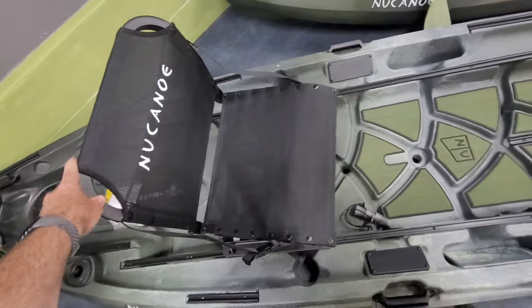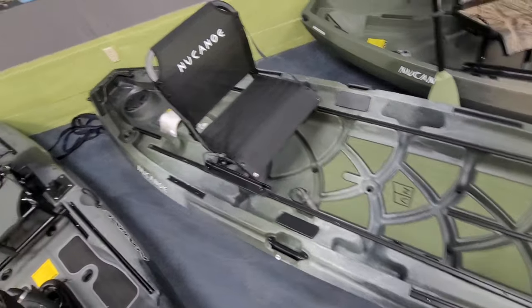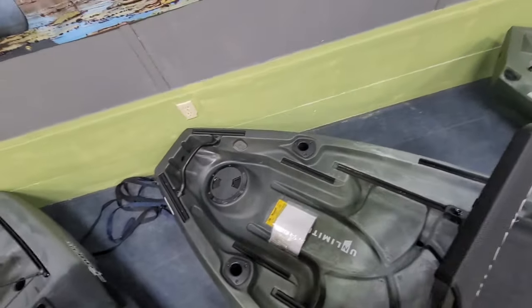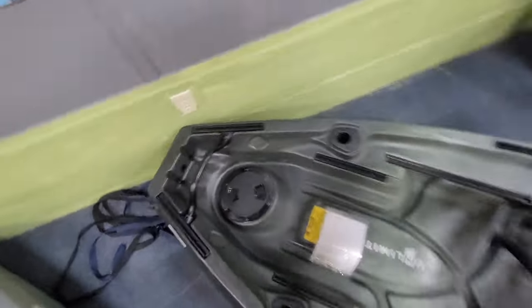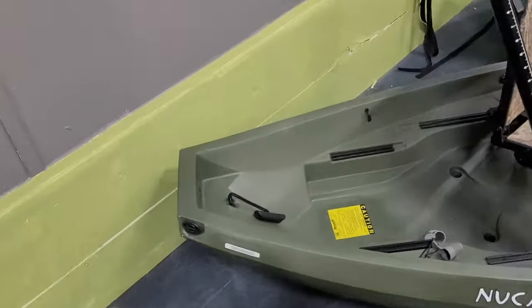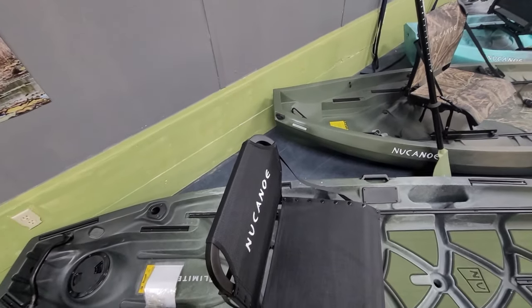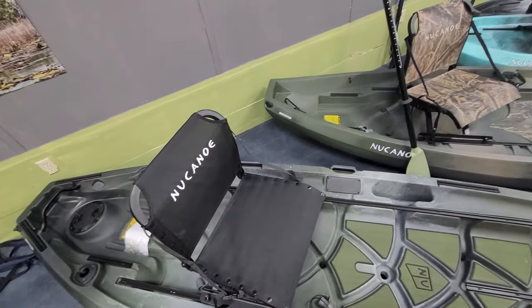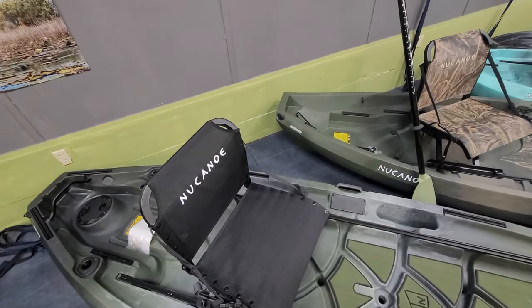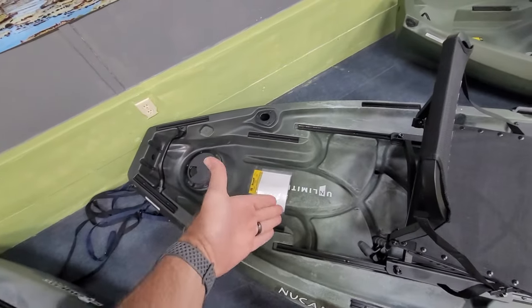One of my favorite things about New Canoes is the swivel chair — it trims the length of the kayak and you can run it in tandem like on the Frontier. The most welcome change between the Frontier and the Unlimited, in my opinion, is the handle. This handle is metal and it swivels, which is really nice. The Frontier 12 has a T-handle with a rope, and when you're carrying a heavy kayak like that it creates a pendulum effect that makes the kayak feel heavier than it actually is.